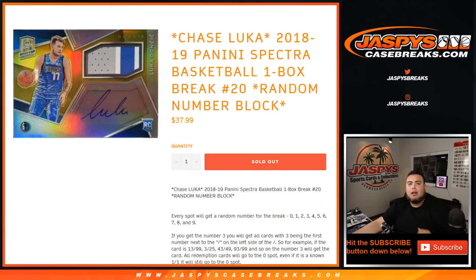What's up everybody, Jason here for jaspyscasebreaks.com. We just filled up another one-box break of 2018-19 Panini Spectra Basketball.